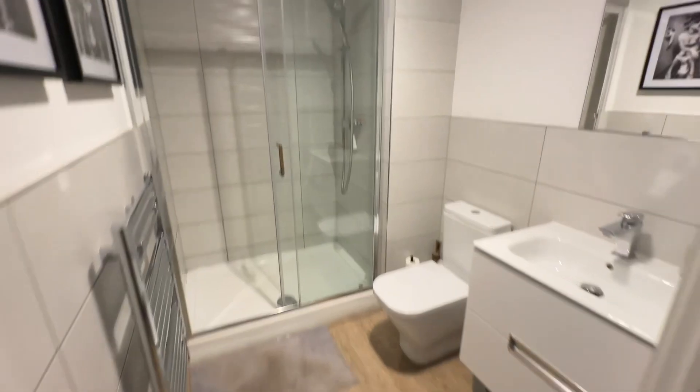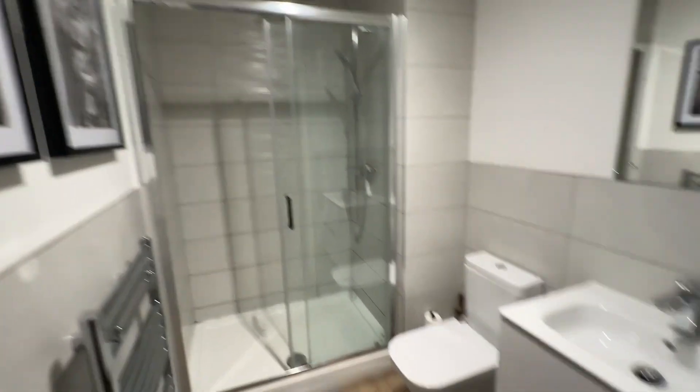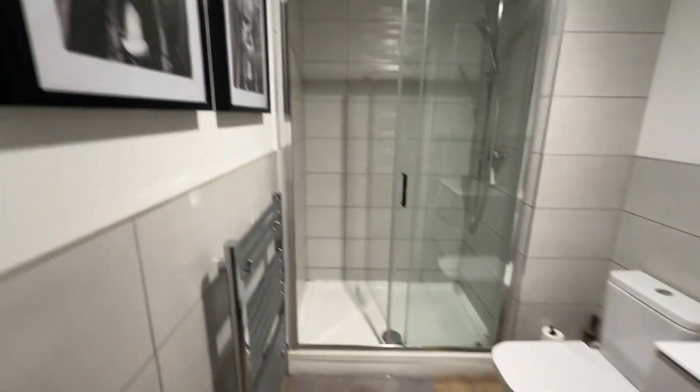And then we've got our bathroom. In here we've got a walk-in shower with a really nice tiled surround and glass sliding doors, we've got our WC, our wash hand basin, and also a heated towel rail in here as well.